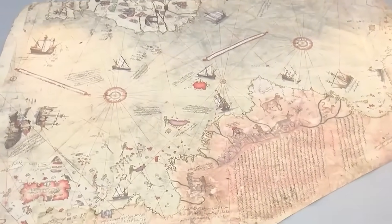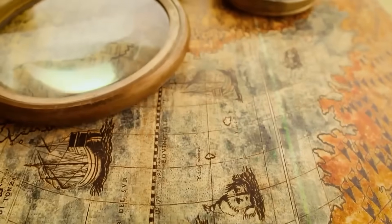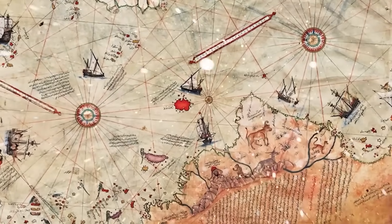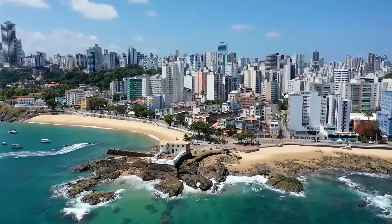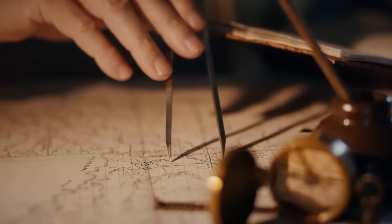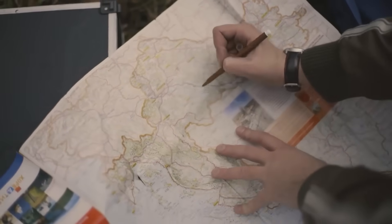The map, discovered in 1929 in the Topkapi Palace in Istanbul, Turkey, has only about one-third of its original content preserved. Despite this, the map's detail and coverage — including parts of Europe, North Africa, and the Brazilian coast — are noteworthy. The scale of the map is inconsistent, a common feature in early cartography, and it includes various annotations and illustrations.